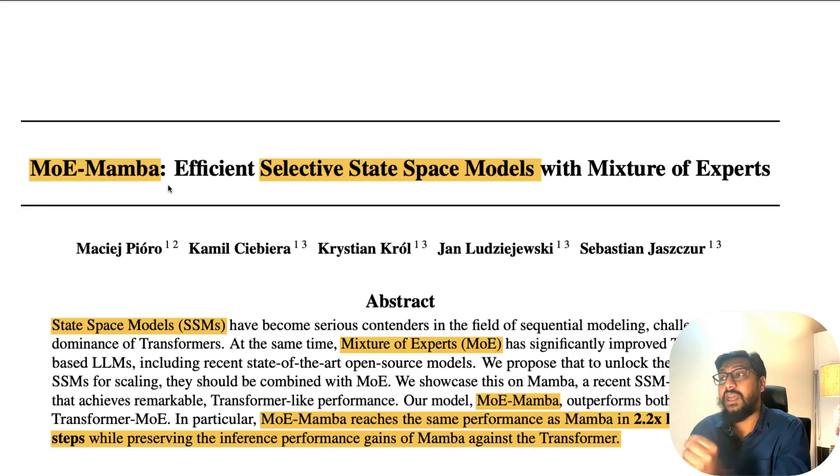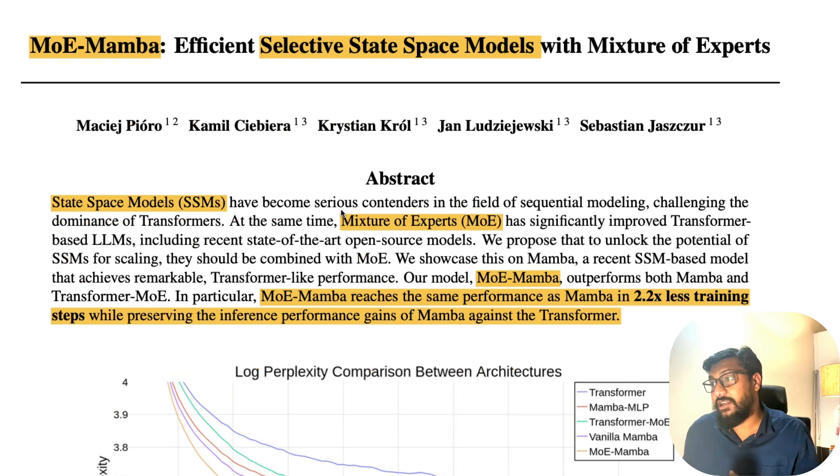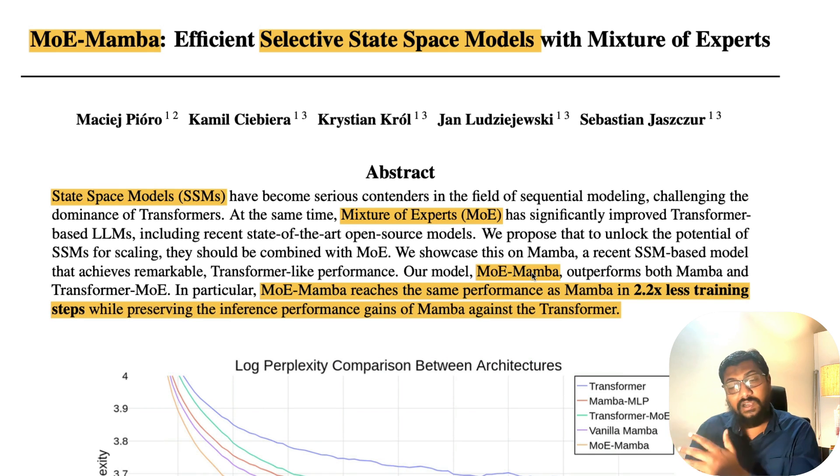The paper is called 'MOE Mamba: Efficient Selective State Space Models with a Mixture of Experts.' SSMs stand for state space models, which is the basis on which Mamba was created. They've taken that and combined it to create MOE Mamba.